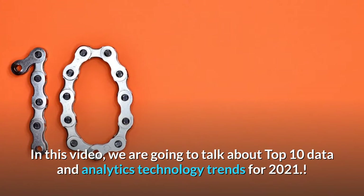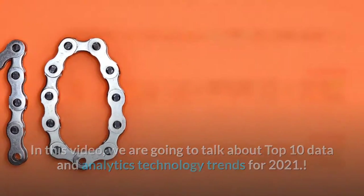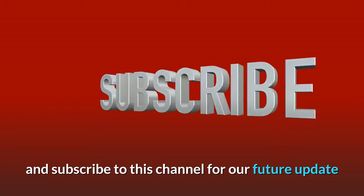In this video, we are going to talk about the top 10 data and analytics technology trends for 2021. Before starting, please like this video and subscribe to this channel for future updates.